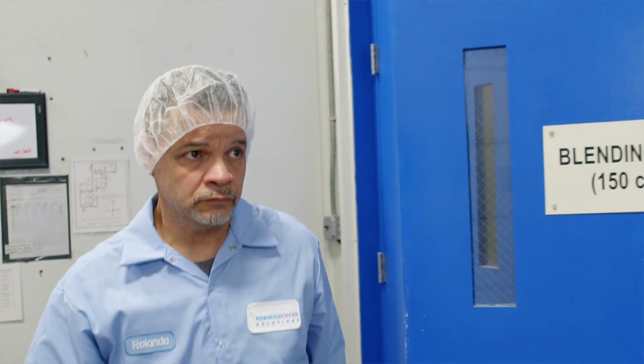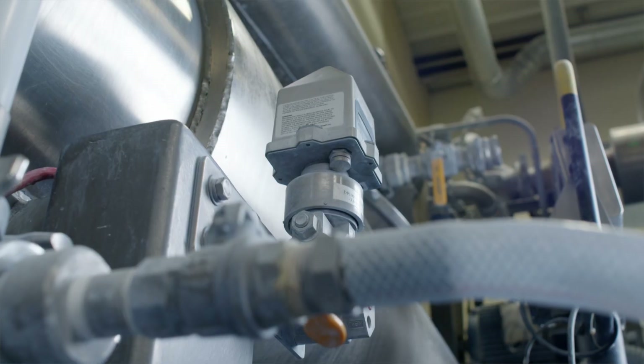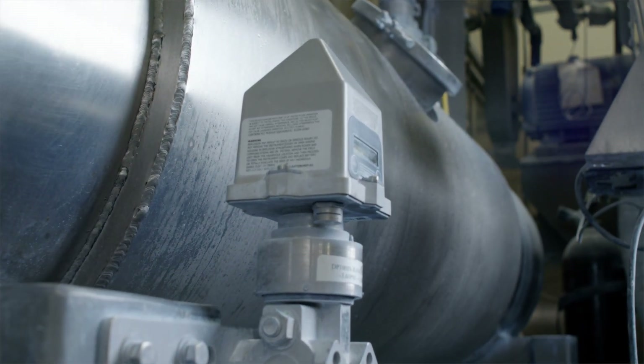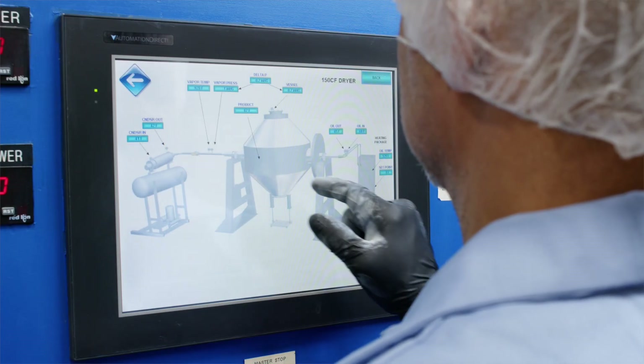The true potential of vacuum tumble drying is realized through advanced automation. Jemco dryers are equipped with sensors for temperature, pressure, and humidity, as well as PLCs that monitor conditions according to preset recipes or quality control specifications.